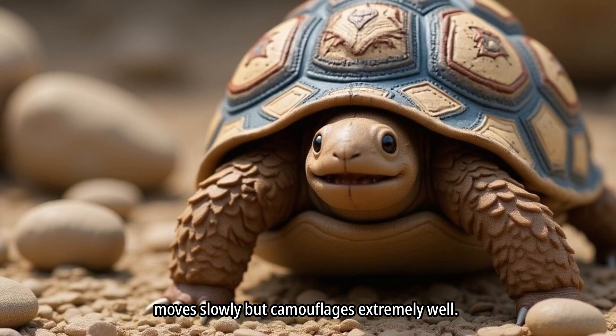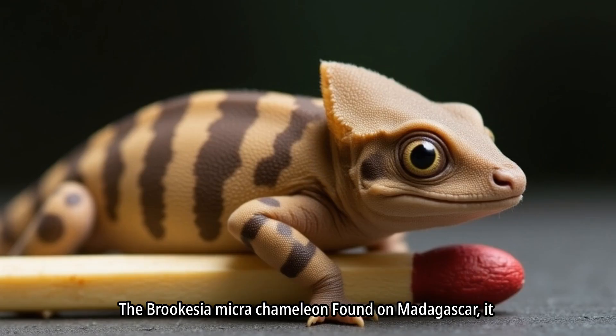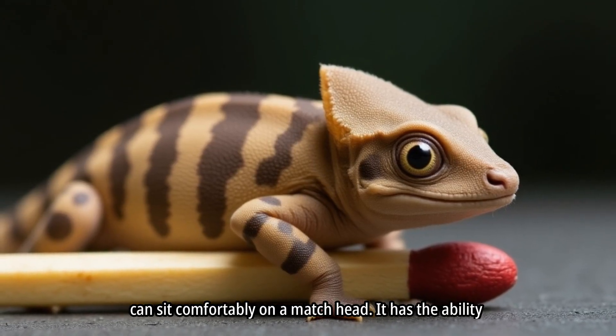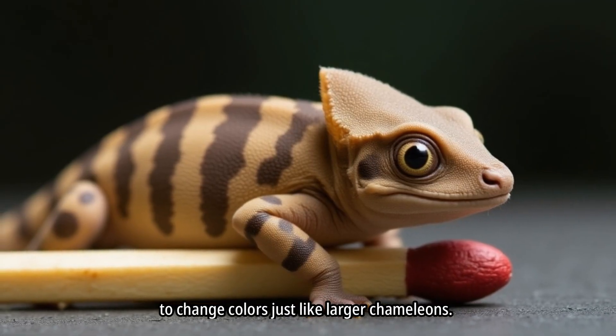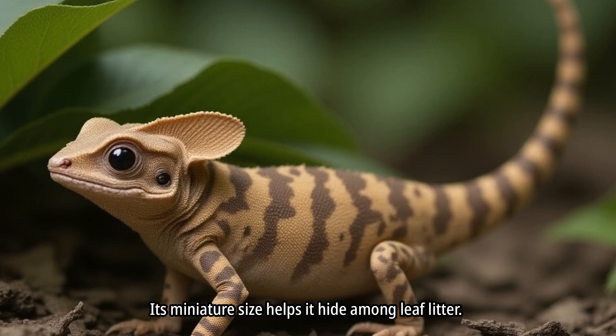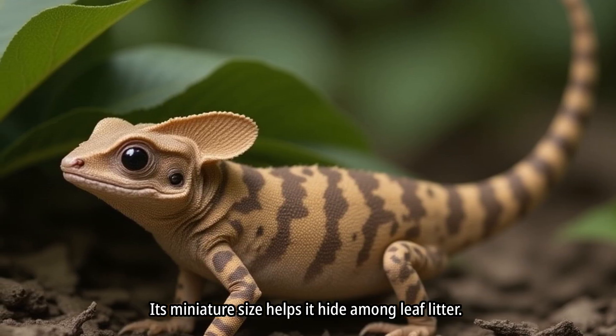It moves slowly, but camouflages extremely well. The Brookesia microchameleon, found on Madagascar, can sit comfortably on a match head. It has the ability to change colors just like larger chameleons. Its miniature size helps it hide among leaf litter.